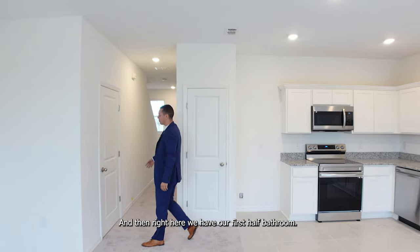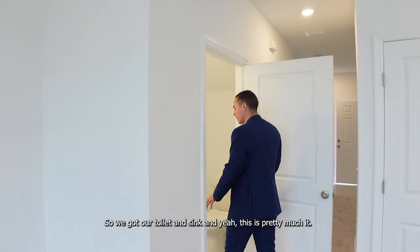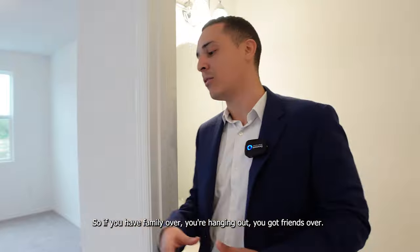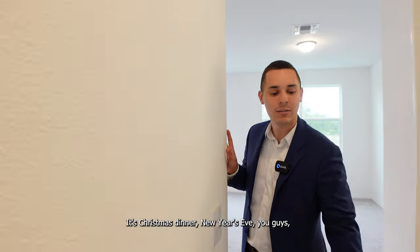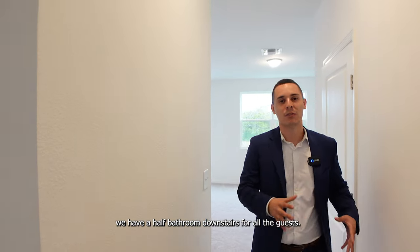Right here we have our first half bathroom on the first floor — a toilet and sink. So if you have family over, you're hanging out, friends are visiting for Christmas dinner or New Year's Eve, you've got a half bathroom downstairs for all the guests.